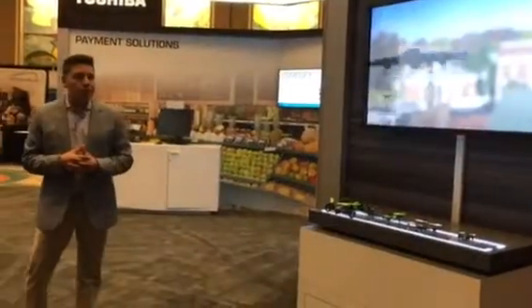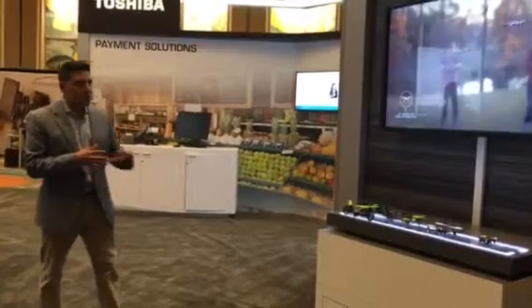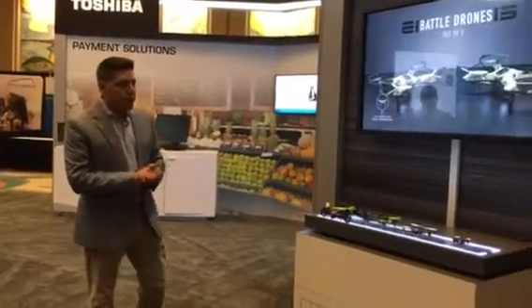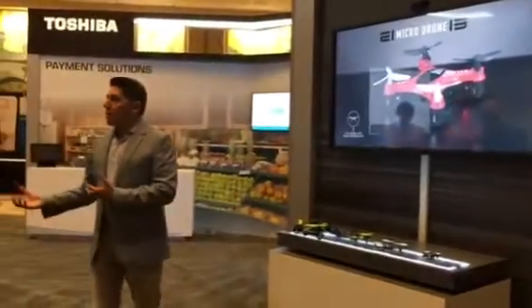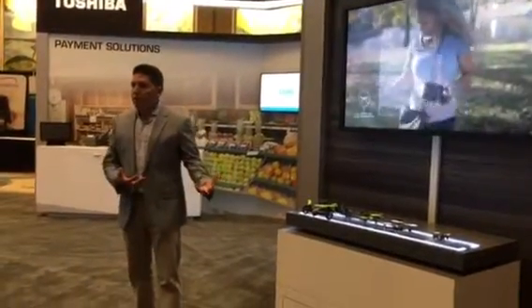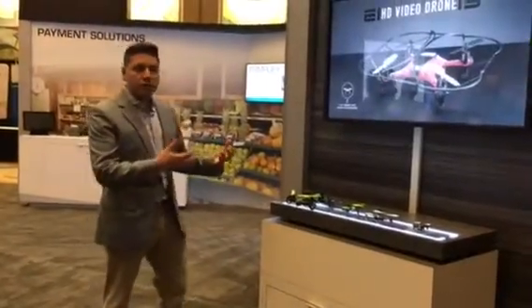We've introduced a series of new solutions that really resonate well with retail customers. The first one we're calling Upsell. This solution essentially allows a shopper or a client, as they walk into a retail storefront, to get information on a self-serve basis.